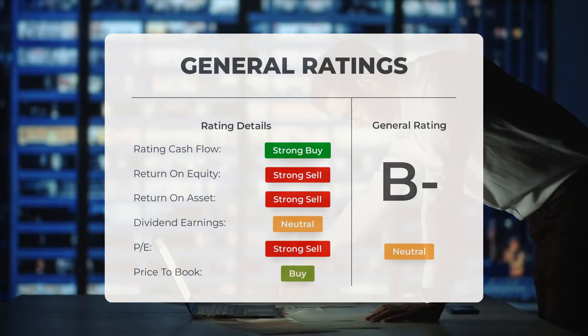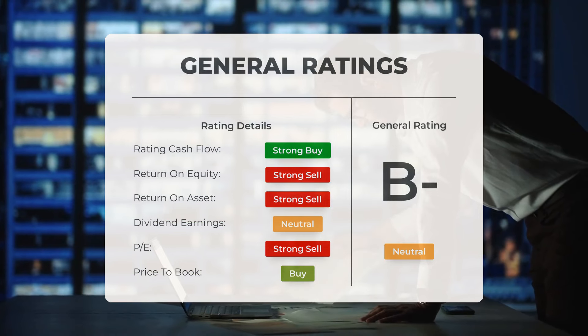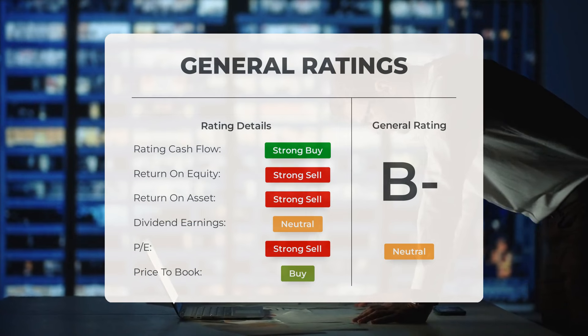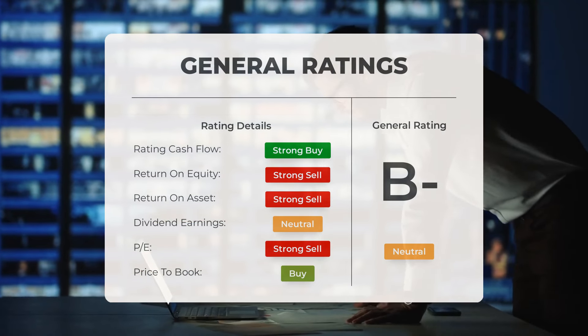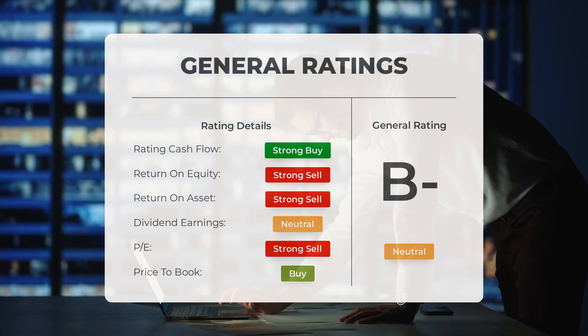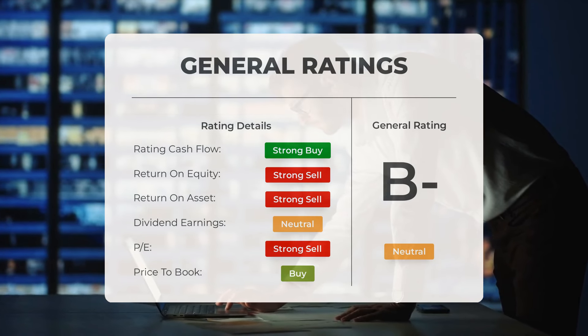Overall, analysts have given Plug Power stock a neutral rating. They consider the P/E ratio to be a buy and the price-to-book ratio also a buy. However, when it comes to return on investment, analysts give the stock a strong sell rating.